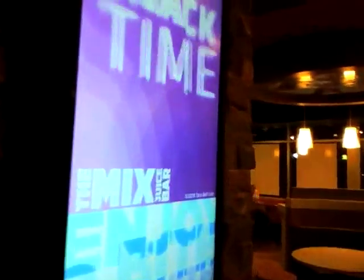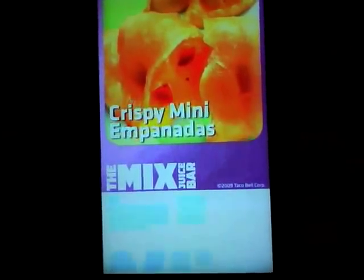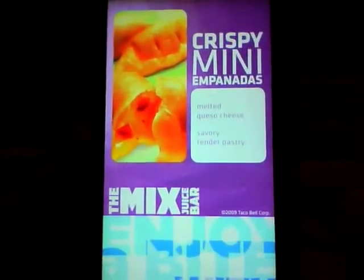And then you walk in — look at this. There's a big old flashy banner thing advertising the crispy mini empanadas. I don't even know what an empanada is, but it looks crispy and good.